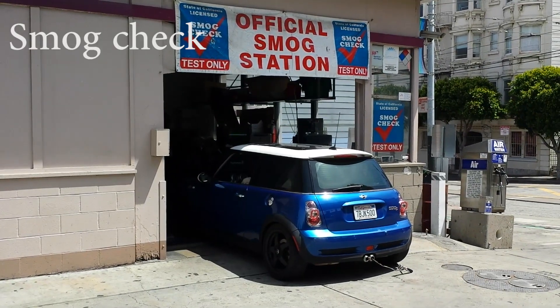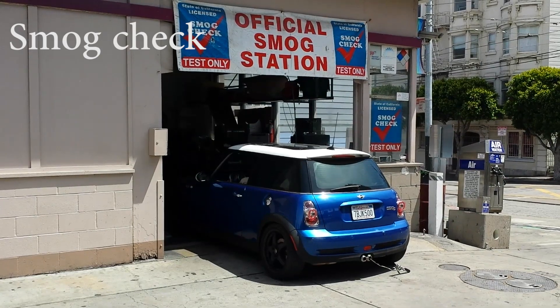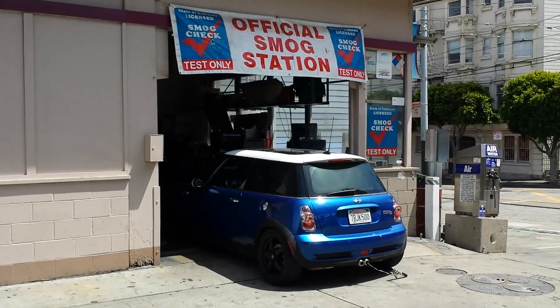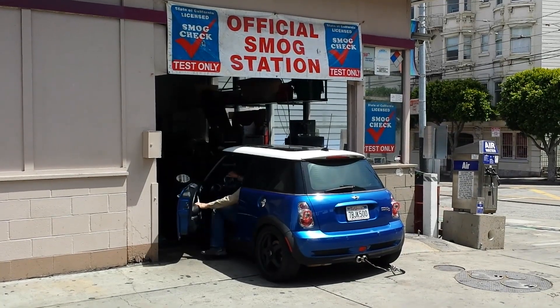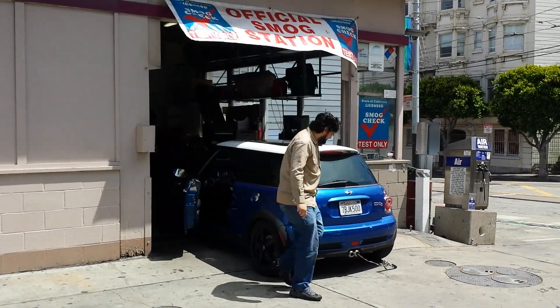I'm here at the Castro Street Chevron. It used to be $21.95 for a smog check plus $8.25 for the certificate, but now it's $50. The guy agreed to charge me $45 total for everything.